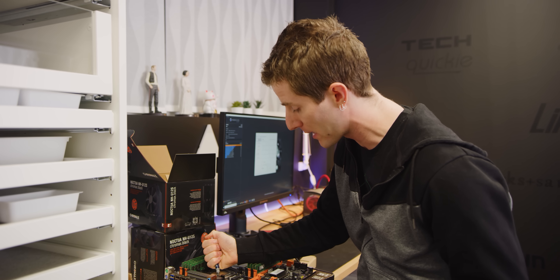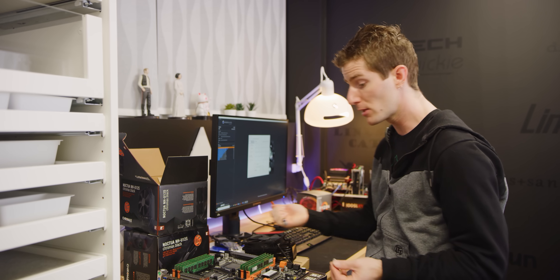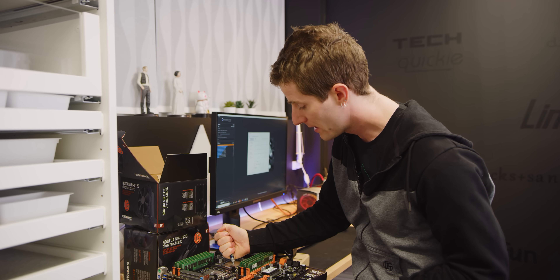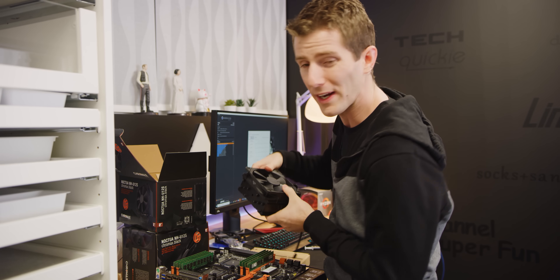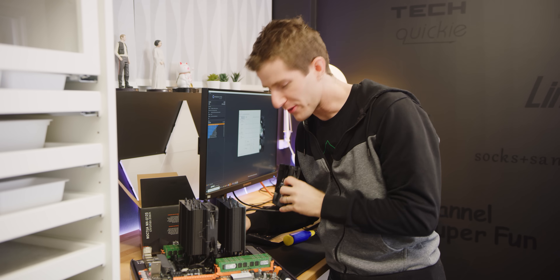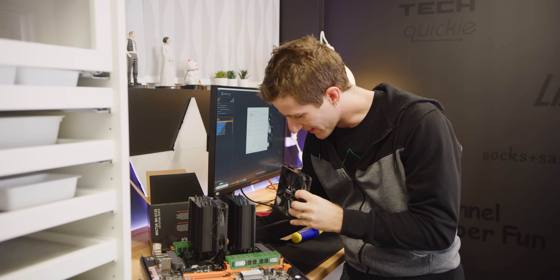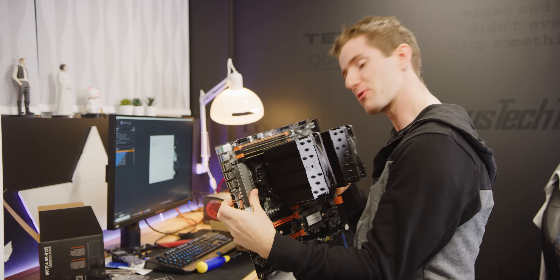I'm using a pair of NH-U12S's for cooling, but it's worth noting that any LGA 2066 or 2011 compatible cooler will work on these CPUs. If you're trying to keep pricing close between the platforms, you might want something a little more value-conscious. I've always felt like rocking two CPUs is kind of like having a gigantic hood scoop on your car — it could be an indicator that there's lots of performance under the hood, or it could be mostly for show. I guess we're about to find out.